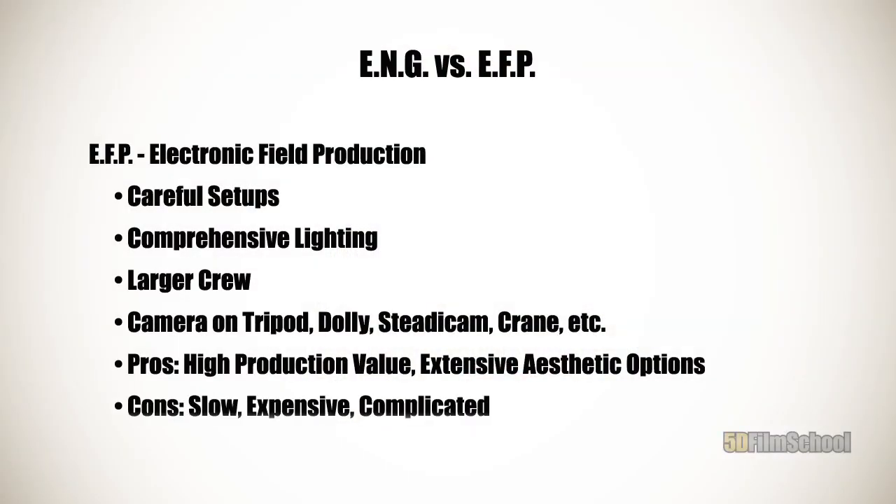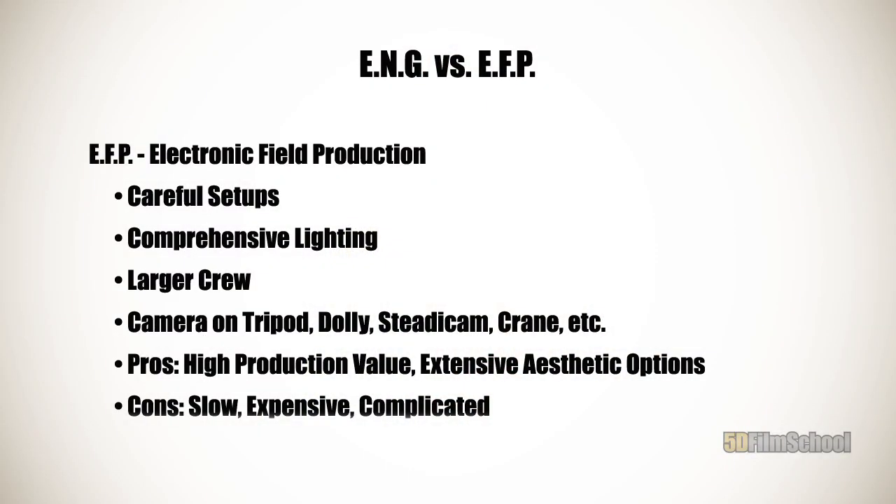The disadvantages of this style are that it's slower — it's going to take you much longer to shoot a production this way when you're setting up each shot very carefully. And it's more expensive; you've got to take care of your people and your equipment. And it's more complicated — not only do you have to know what you're doing, but also all the people working with you have to know how to do their jobs.